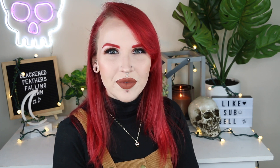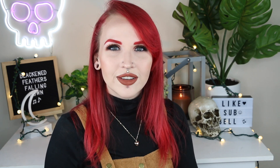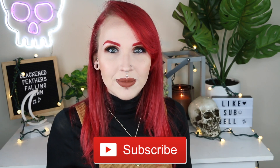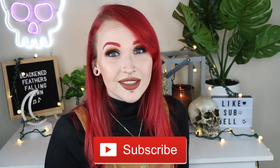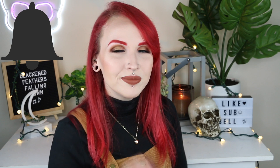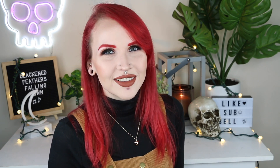If you enjoyed this video, please give it a thumbs up and hit that subscribe button. Also hit that notification bell in case you want to know when I upload. I would really appreciate it. Until next time, I'll see you in the next one. Bye guys!